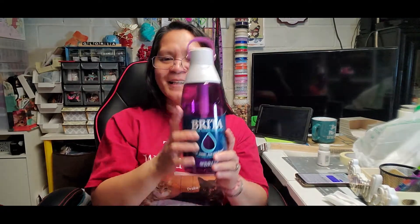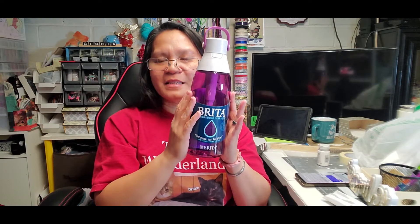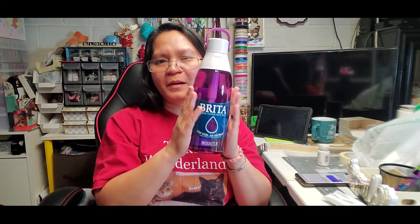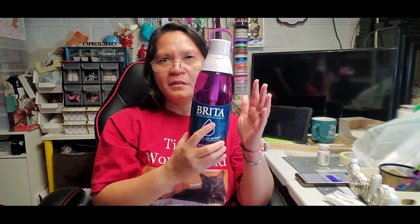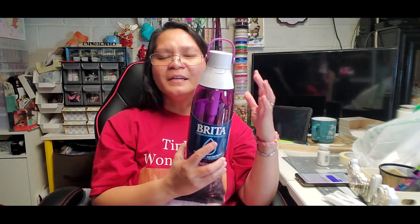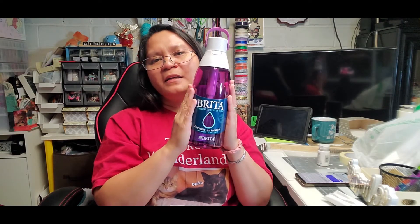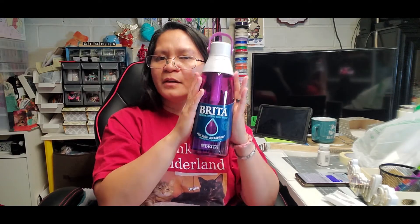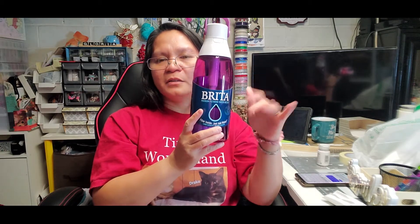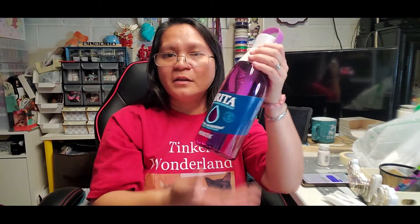This is not a sponsored video — I'm just giving you a review since I've been using a Brita water bottle for a while. I even bring my previous water bottle to the airport. Just make sure your water bottle is empty during inspection and then you can refill it once you're done. You can bring this to the airport — it's a good investment.